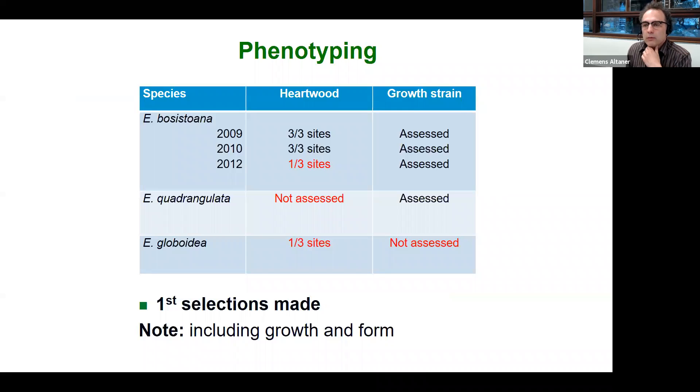How far are we with our phenotyping efforts? For Eucalyptus bosistoana, a large part of the breeding population has been assessed for both heartwood traits and growth strain, with the last trials to be completed this year and next. For Eucalyptus quadrangulata, we have assessed for growth strain and are starting heartwood assessments this year. For Eucalyptus globoidea, we have started heartwood assessments and will finish them this year, though growth strain assessment is still pending. From the data we already have, we have been able to make selections and identify superior genetics including growth, form, and wood quality traits.